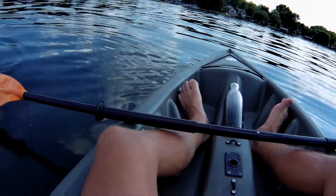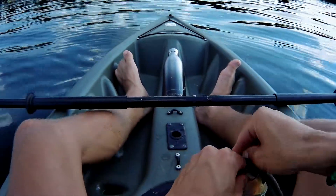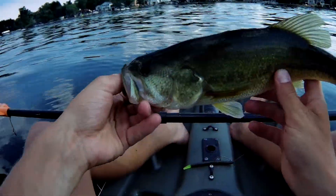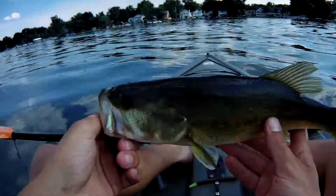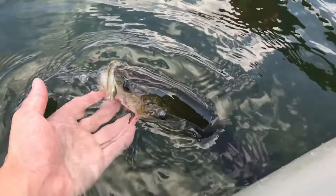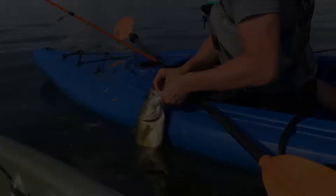Nice little largemouth! As soon as I switched up colors to green pumpkin with the neon tail, I think that's the move. They didn't really want the white pearl — although I did catch that nice 2.8 on the white pearl — they really wanted that green pumpkin neon tail. Nice little largemouth, nothing big but we'll definitely take it.